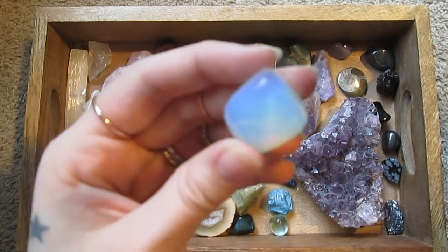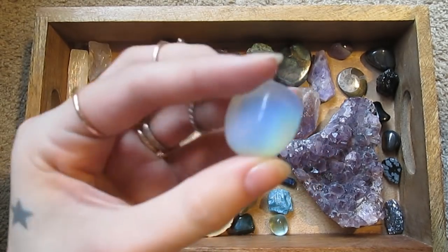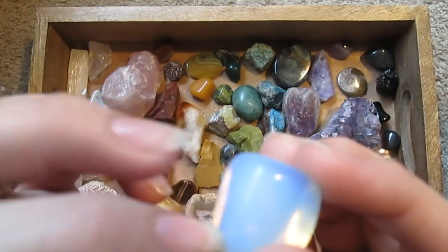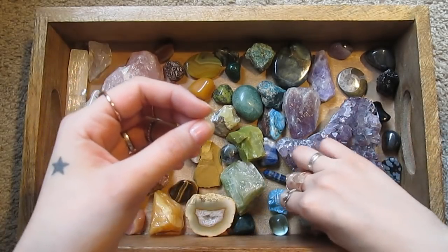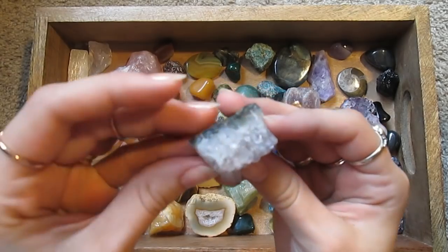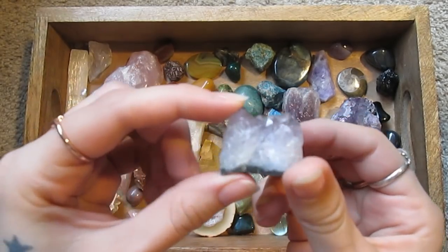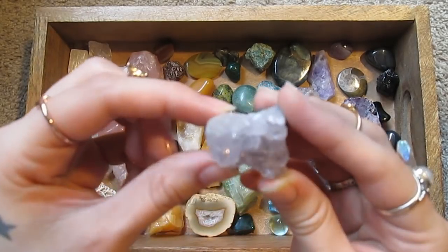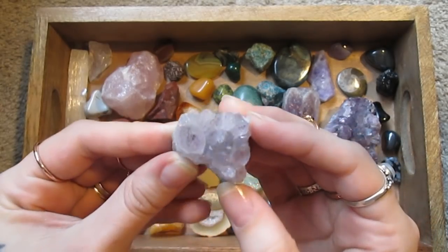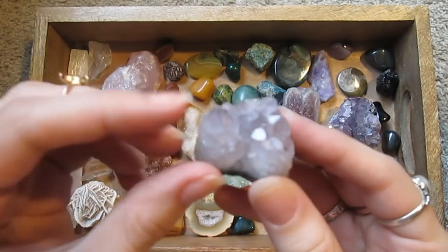I wish the camera could capture it a little better. I feel like you can't see all of the little colored flashes in it. And yet another piece of amethyst — I think this is the last one I have. This one is from when I was a kid and it's faded over the years — it's not quite as vibrant a purple on top as you can see.